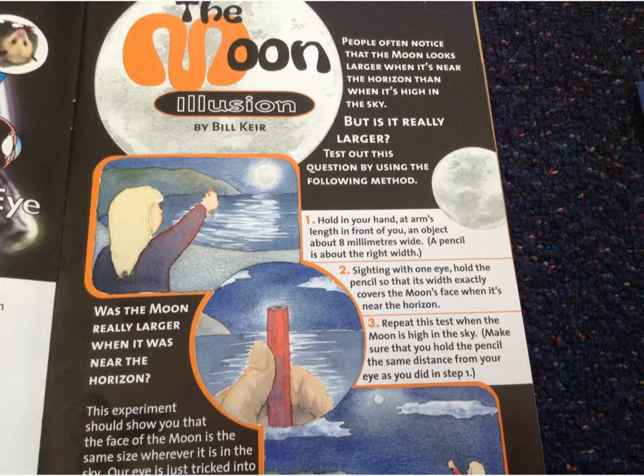Eight metres wide. This is not eight on a page, it's two pages. But is it really larger? Miss Finch, this has to be eight metres. Eight millimetres. Right, we're going to read through and find out what the experiment is and see if we can do it ourselves.